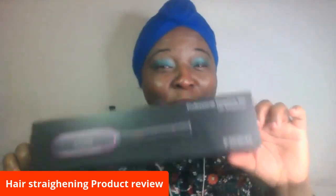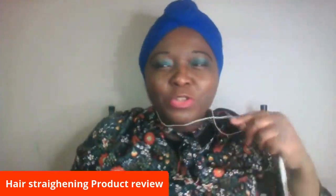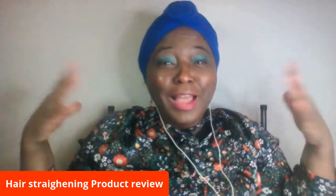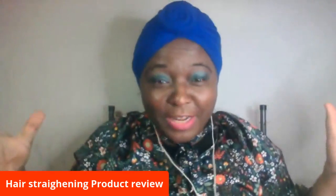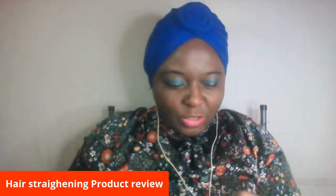I saw this hair straightening brush — like a comb that can straighten my hair. It reminded me of when I was young and we had natural hair, without any relaxers, and we used to have a hot comb. I remember my mom using it. It's been a long time. Because of COVID we haven't been to the salon in ages, and my hair is horrible. Let me show you the product I found.